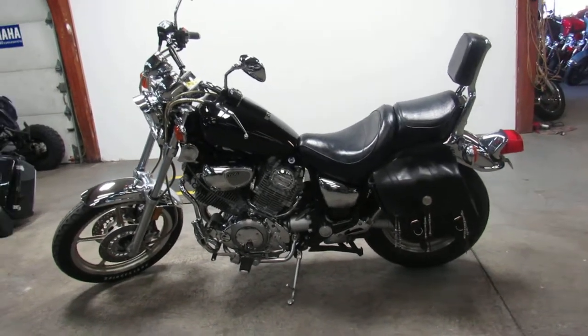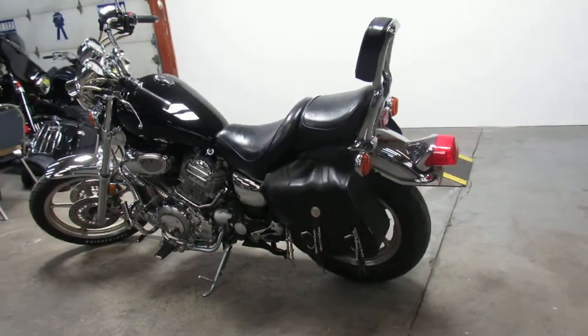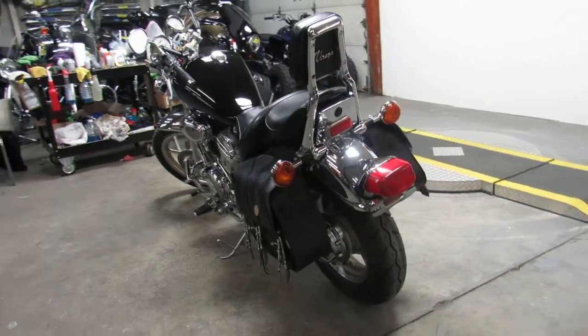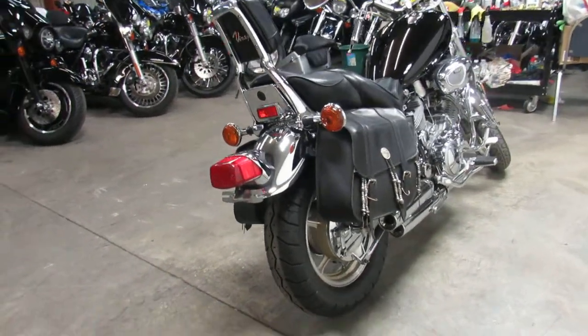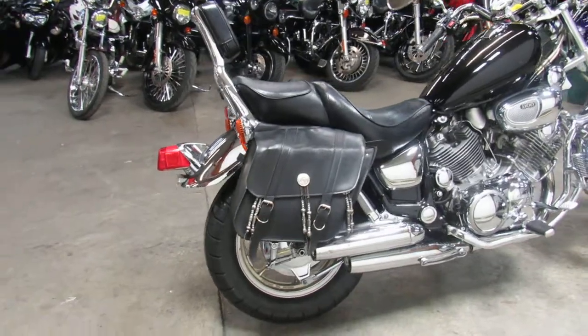Hey guys, it's approvalpowersports.com here. If you're looking for that old classic cruiser, we got that too. This one here is a 1998 Yamaha Virago 1100 for sale, only $25.99. It's got the sharp black paint, tons of chrome, saddlebags, backrest, engine guards, and highway pegs. As you can see in the video, the chrome shines like new.